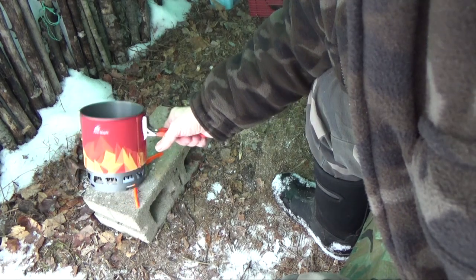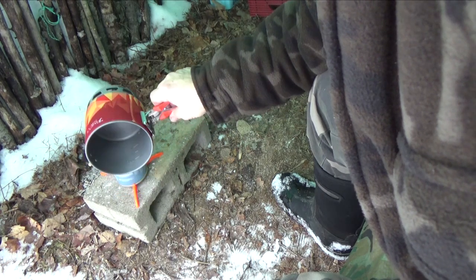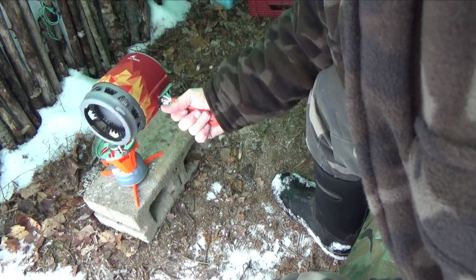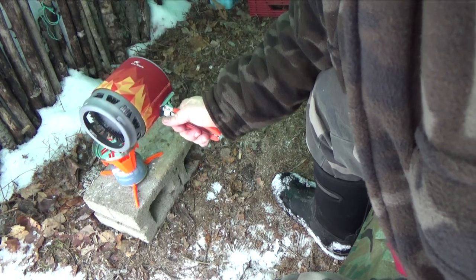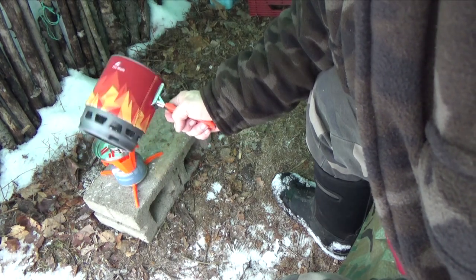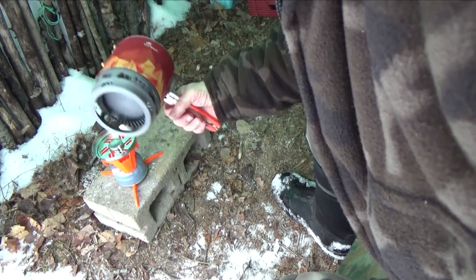Now this pot is a slightly smaller version of the other one that I have. The other one holds a liter. This holds 800 mils, so it's like 8 tenths of a liter. So in ounces and quarts, instead of a quart, it holds like 3 quarters to 8 tenths of a quart, whatever that is in ounces. So anyway, this is actually smaller to pack in my kit.